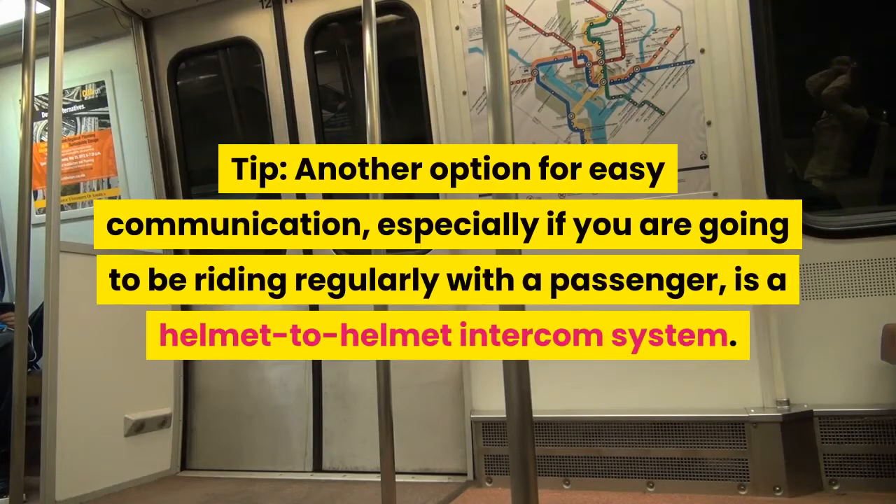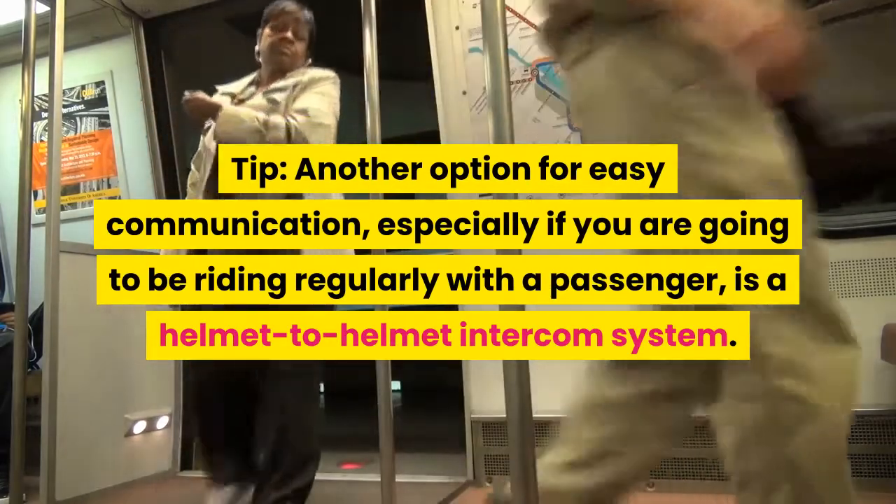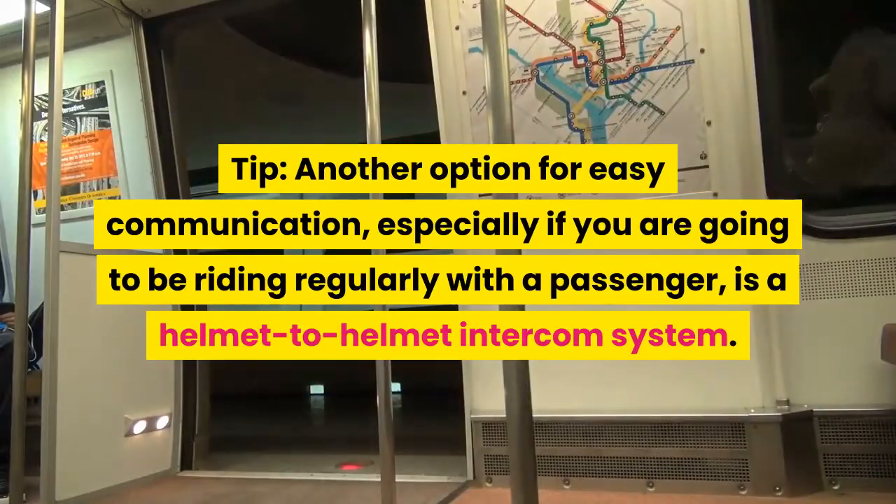Tip! Another option for easy communication, especially if you are going to be riding regularly with a passenger, is a helmet-to-helmet intercom system.